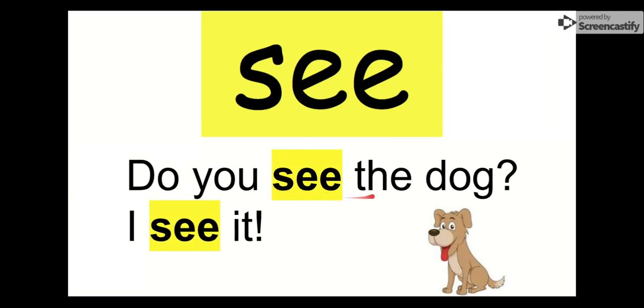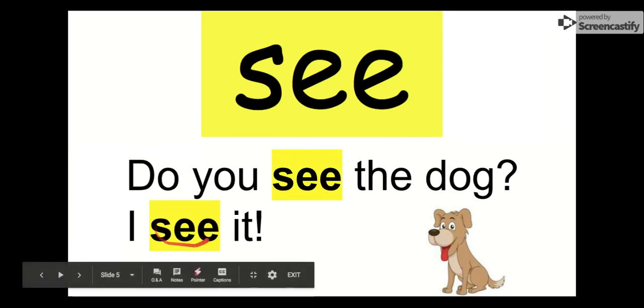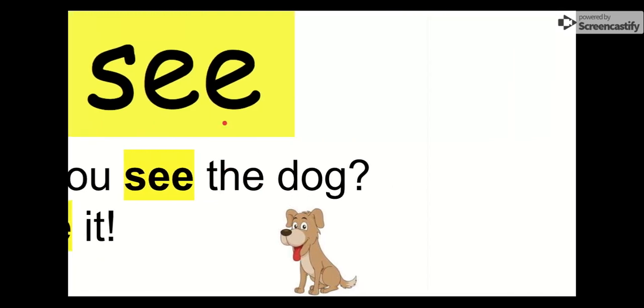Our next word is see. Everybody say hi, see. Hi, see. The letters in see are S-E-E. See. Let's check it out in a sentence: Do you see the dog? I see it. I can see the dog. Our word is see. Everybody say goodbye, see. Goodbye, see.